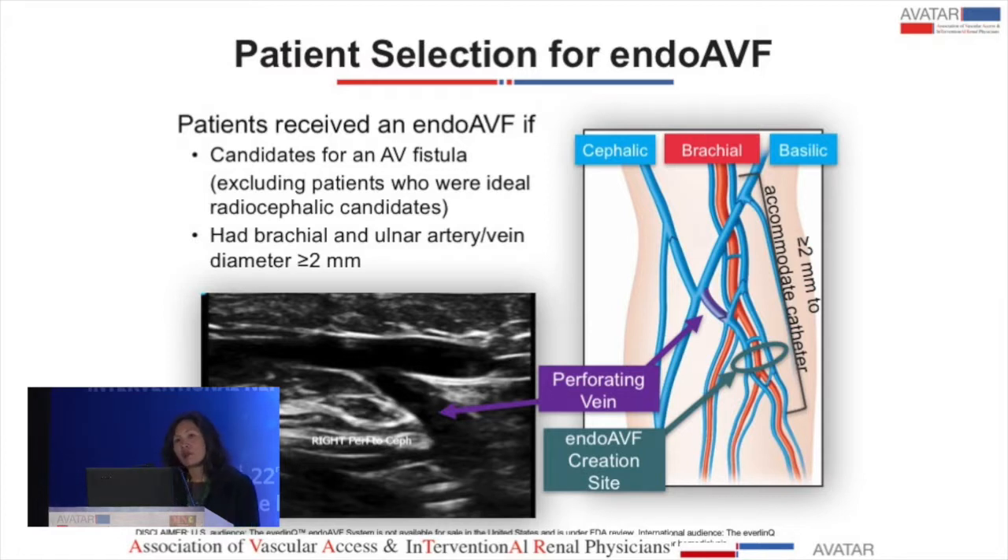One of the key questions people ask is who is eligible to have this type of fistula created. The critical requirement is the perforating vein, because even if you connect the artery and vein below, if there's no perforator, there's not going to be any flow to the superficial system. The other key criterion is that the vessels must be large enough for the magnetic catheters to be inserted.